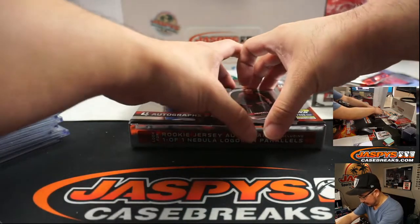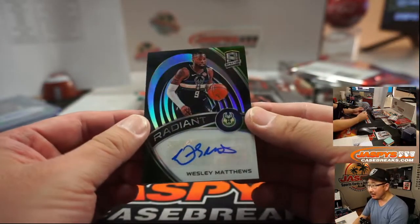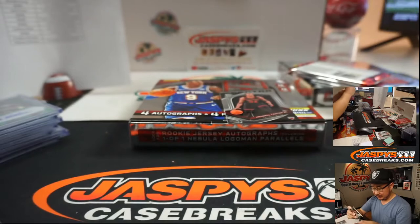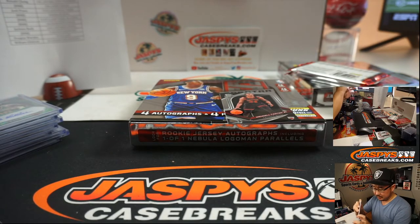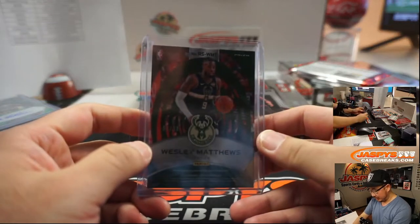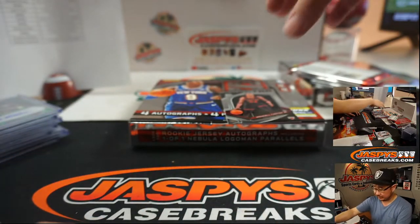Lakers, that'll be for Matthew. And we got Wesley Matthews, 55 out of 99, Radiant autograph for the Bucks. Bucks are a number block team - that'll be 5. Ryan S., Bucks 5.